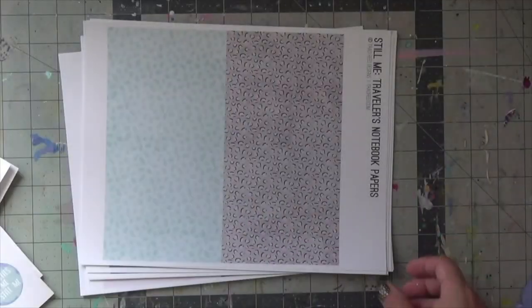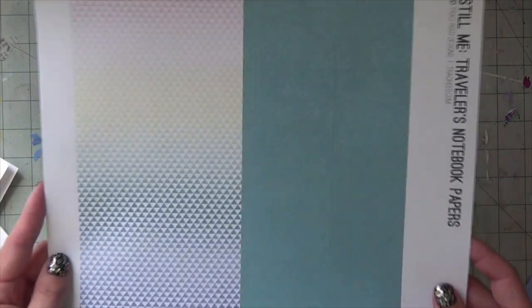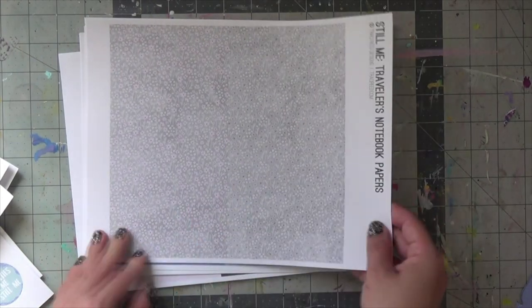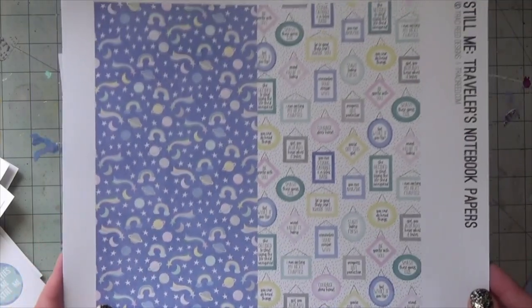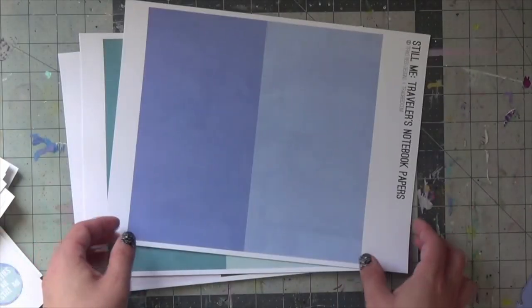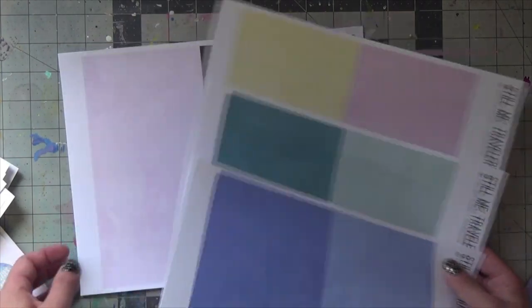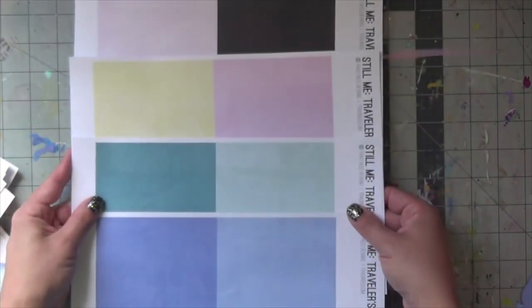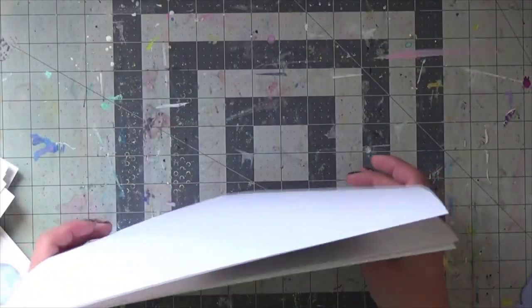My goal with being on the design team is to challenge myself to do different spreads, particularly for my process videos — some more travelers notebooks. This one's all gray with white doodles and then this one has some pink in it. I also want to show some of my process videos on pocket pages. I do keep up with Project Life on my own but usually don't film it since I just print a photo and do the cards as I see fit, but I can definitely take you along that process.